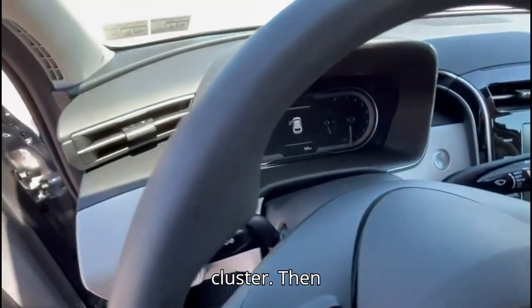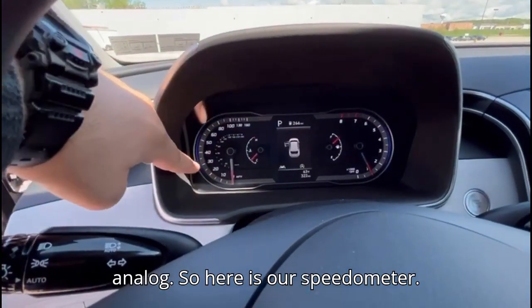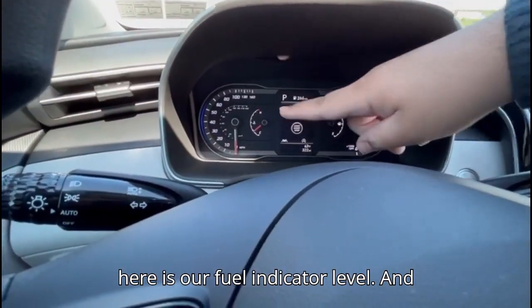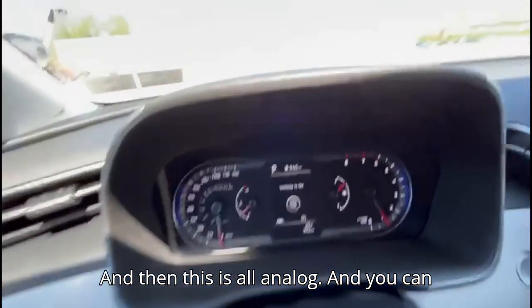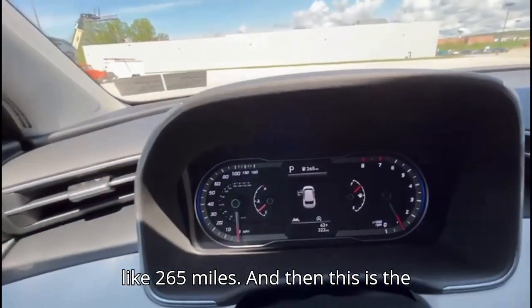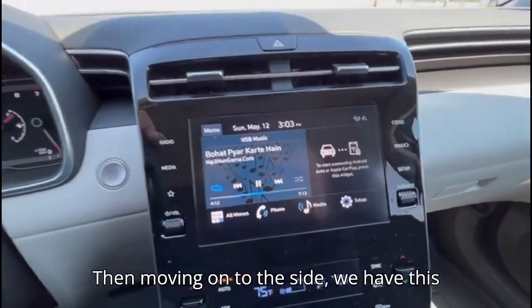Then this is the volume up and down, and these buttons are to toggle the instrument cluster. This is our instrument cluster — it's fully analog. Here is our speedometer, here we have our RPM meter, here is our fuel level indicator, and this is to tell the engine temperature. The range shows up to around 265 miles, and this is the mileage over here at 322 miles.